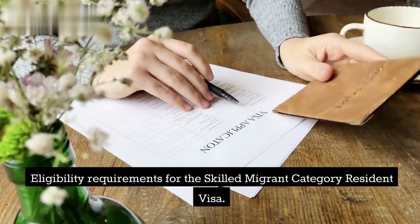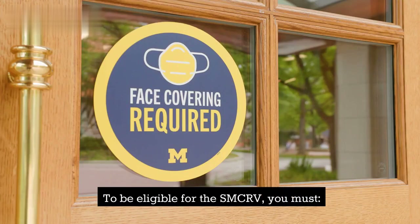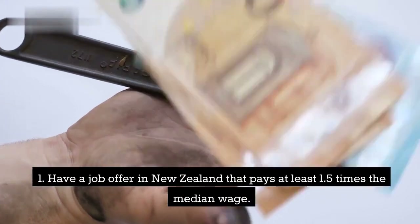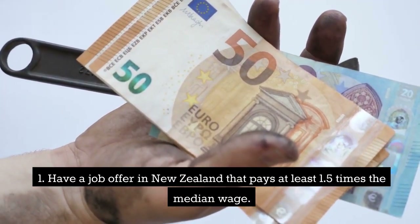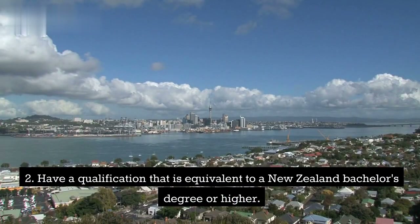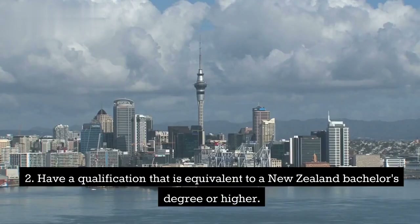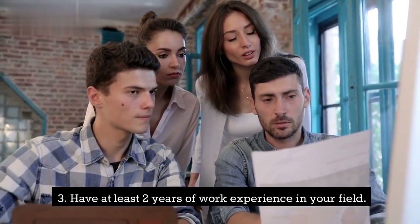Eligibility requirements for the Skilled Migrant Category Resident Visa: To be eligible for the SMCRV, you must: 1. Have a job offer in New Zealand that pays at least 1.5 times the median wage. 2. Have a qualification that is equivalent to a New Zealand bachelor's degree or higher. 3. Have at least two years of work experience in your field.